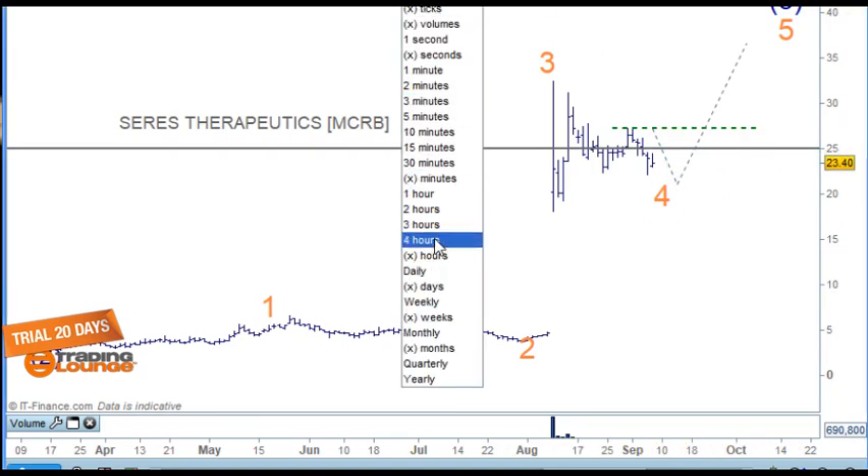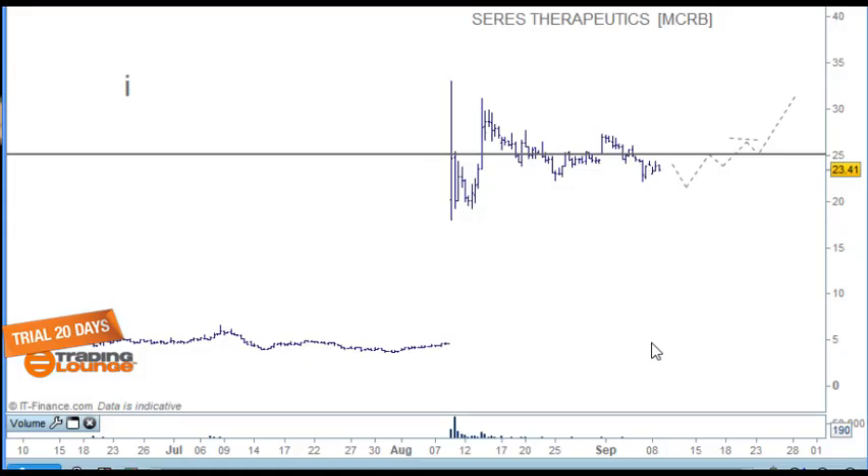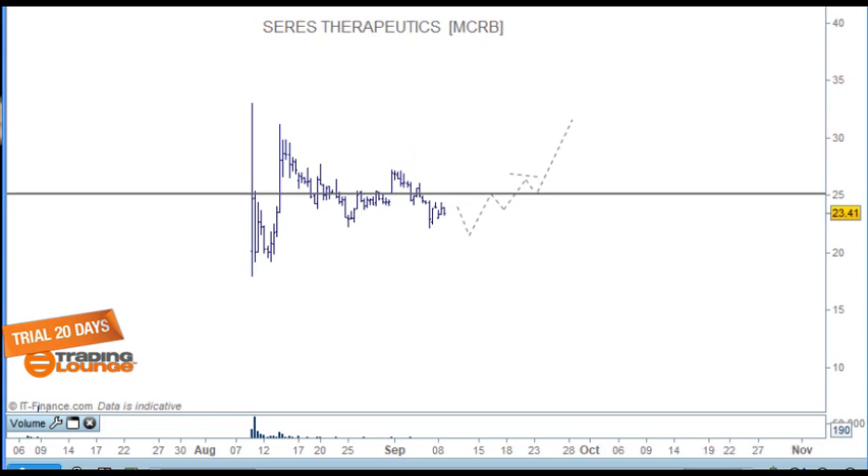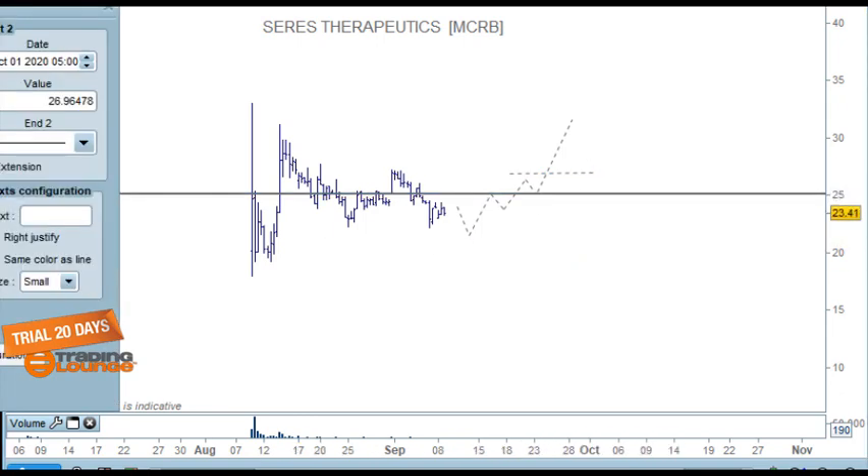Going from the daily chart to the 4-hour chart here. I'm not too worried about the spike, but looking at this correction and this top here, I'm looking at a 5-wave sequence here, then a 3-wave sequence, and then looking for another 5-wave sequence. So I'm looking for more downside to come first, and then we can look at the long trade setup across that particular level. We need to see the market as support.